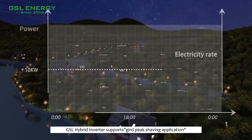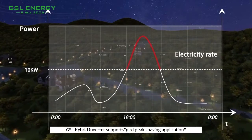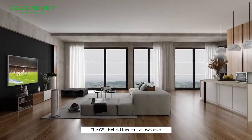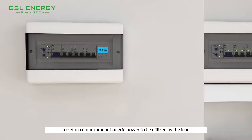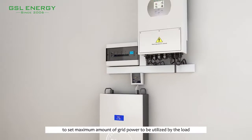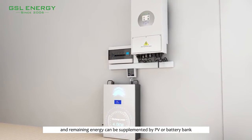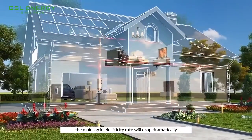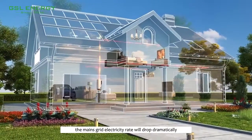The GSL hybrid inverter supports grid peak shaving application for reducing your electricity bills. The GSL hybrid inverter allows the user to set a maximum amount of grid power to be utilized by the load, and the remaining energy can be supplemented by PV or battery bank. In this situation, the mains grid electricity rate will drop dramatically.